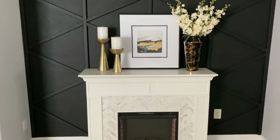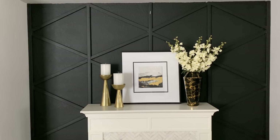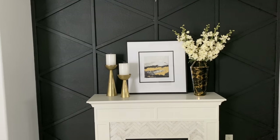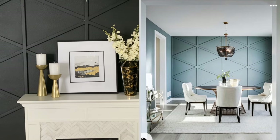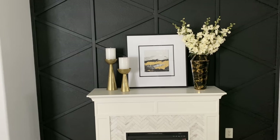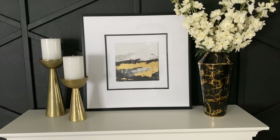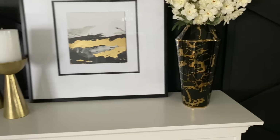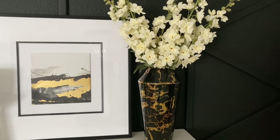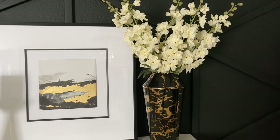I'm going to try to pull up my inspiration piece on screen to show what inspired me to add this to my home — it is not an original design. On the fireplace I have it styled with some accessories. This vase here is actually a new purchase from Z Gallery — I'll have it linked in the description below. I have these snapdragons, which they sell at Hobby Lobby and Michael's.